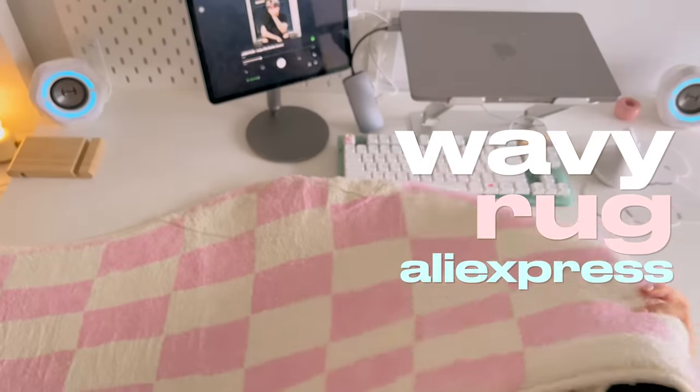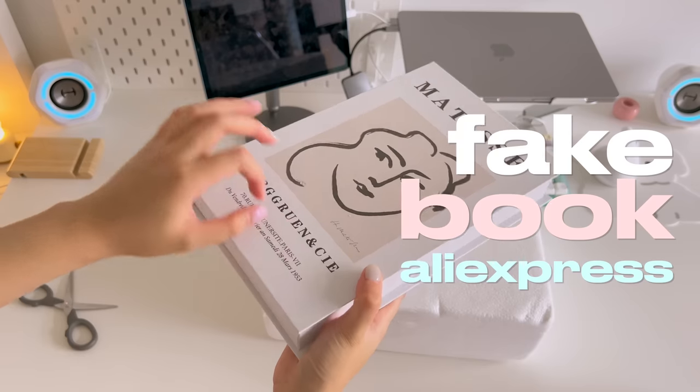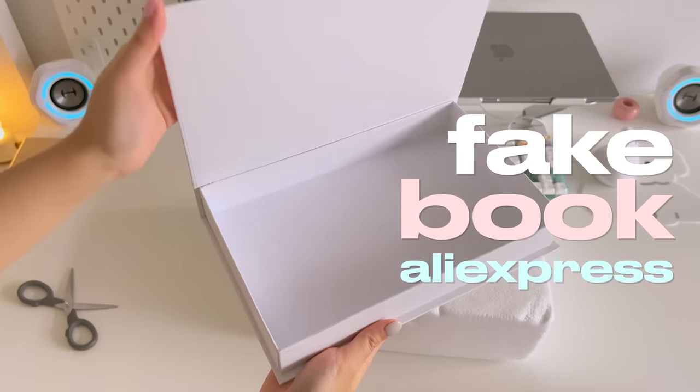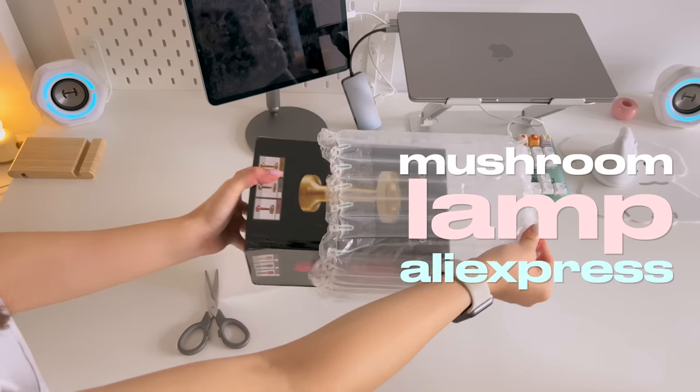First, I purchased a wavy checkered pink rug from AliExpress, which I thought would provide a nice accent to my space. I also bought a fake book that acts as both decor and extra storage, to hide any small devices and jewelry that I have.